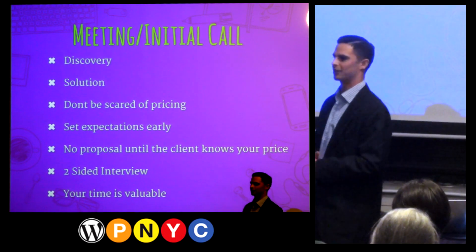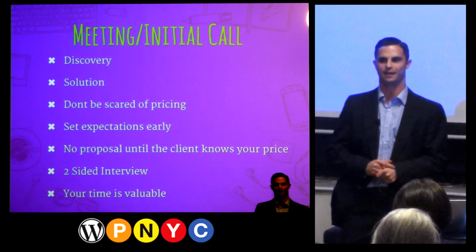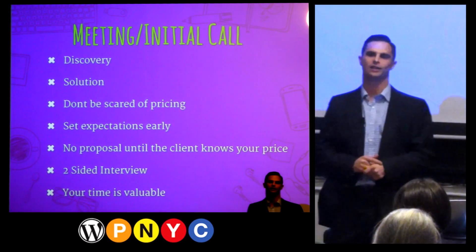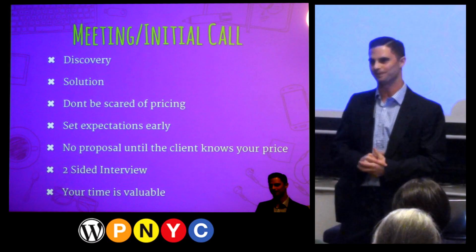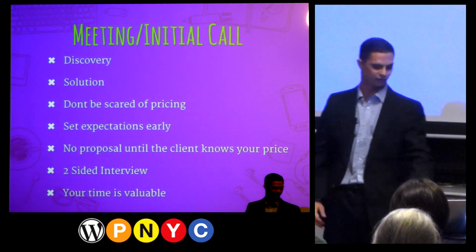The last thing I want to talk about on this initial call is that this is a two-sided interview. You're interviewing them and I know you want them as a client, maybe need a client, but understand it goes both ways. You can have a client that gives you a ton of trouble, and walking away is okay — something we'll discuss later in the presentation.